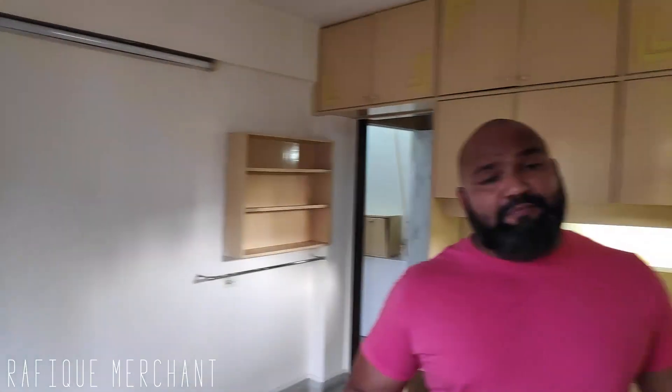So that's the 2 BHK in Greenfields. This is Rafiq Merchant — new properties every day on my YouTube channel. If you want to rent or sell, reach out to me.